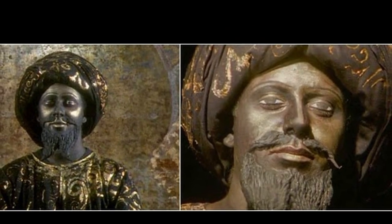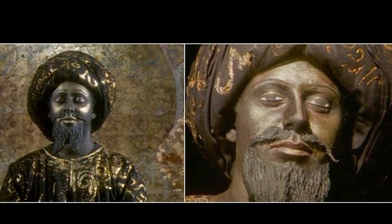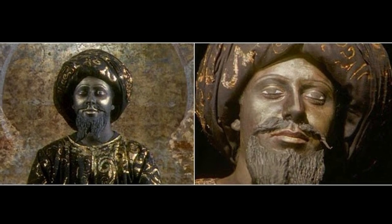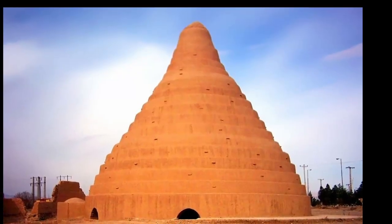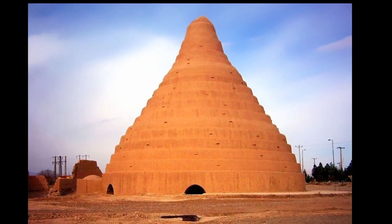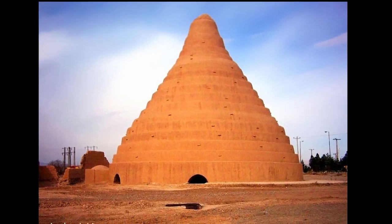The technology for producing and storing ice in the desert was invented by the ancient Persians around the 5th century BC. For this, the most complex engineering systems were used. One of these was the yakshal. Today this word is used in Iran and Afghanistan to refer to an ordinary refrigerator, but in the old days it was a whole building.